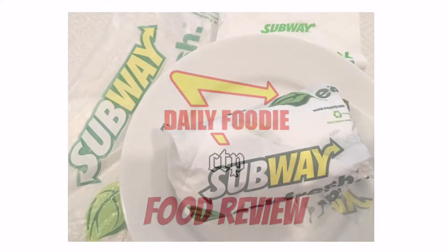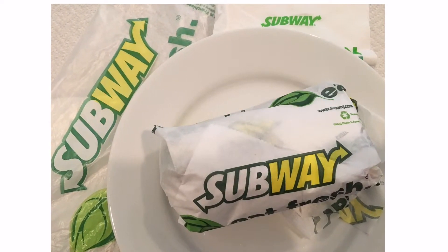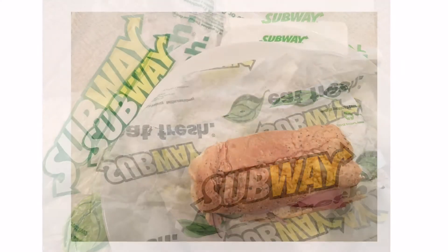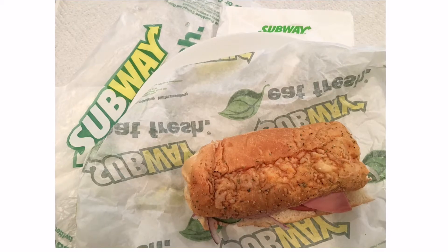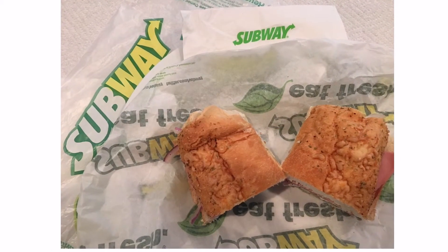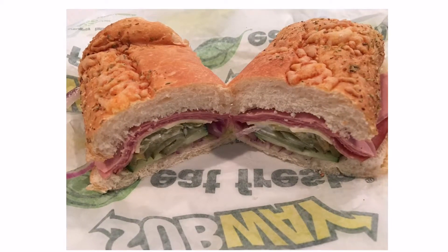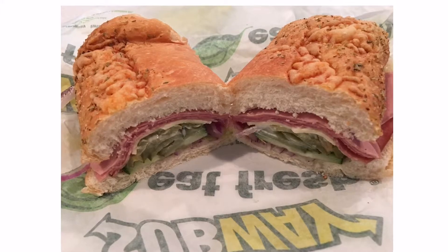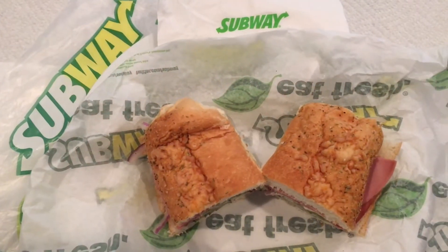Hello YouTube viewers, this is another spectacular food review by the Daily Foodie channel. Today we will be reviewing Subway's cold cut combo sandwich. The cold cut combo is stacked with turkey-based meats, ham, salami, and bologna. It's topped with crisp vegetables and served on freshly baked bread. This combo has a little bit of everything.